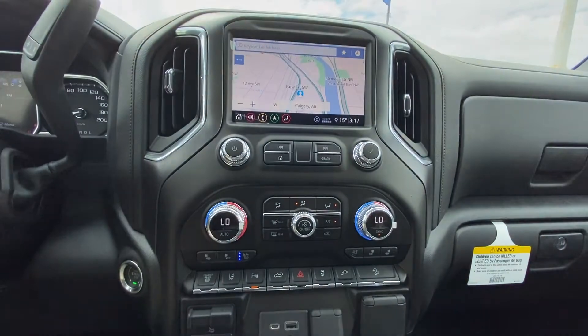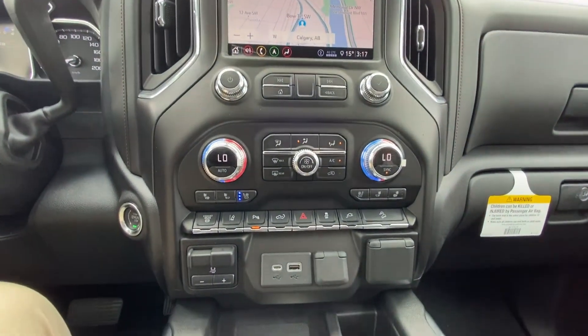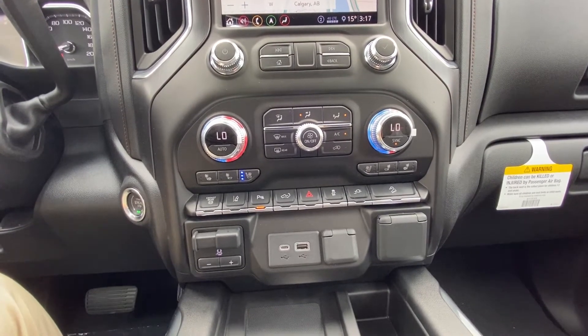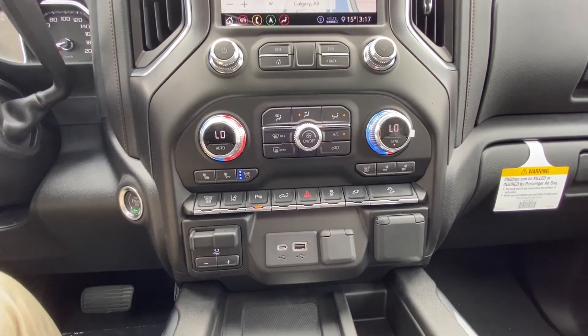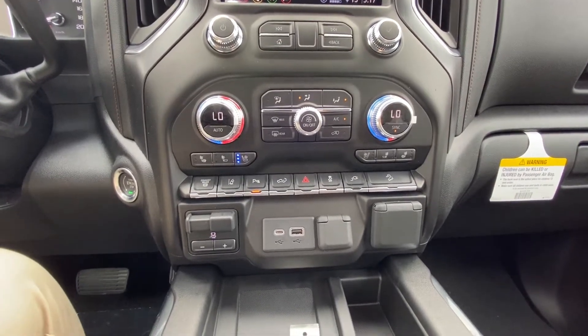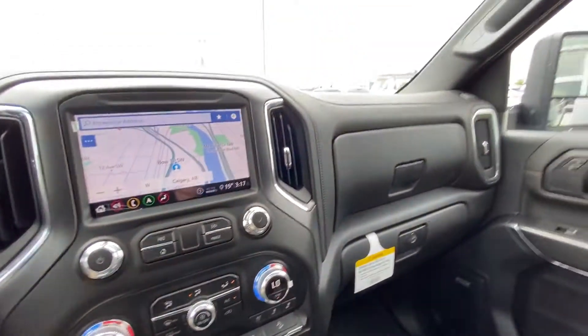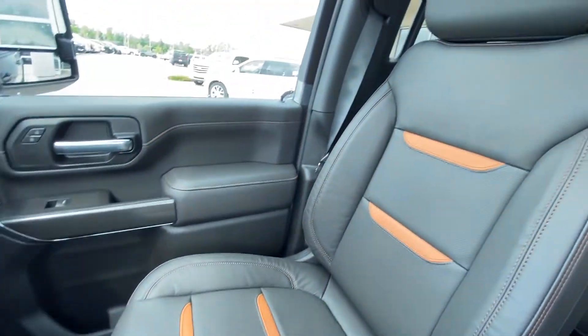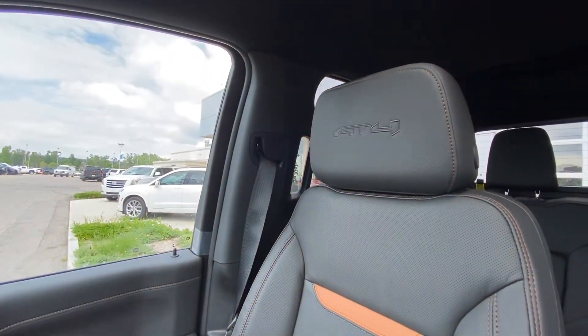Heated and ventilated seats with dual climate control zone. We have the exhaust brake with the big diesel engine, integrated trailer braking system, lane keep assist, parking sensors, USB charging ports, and wireless charging. The interior is all black with Kalahari inserts on the seats and the AT4 badge on the headrest.